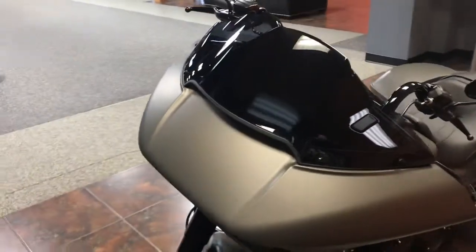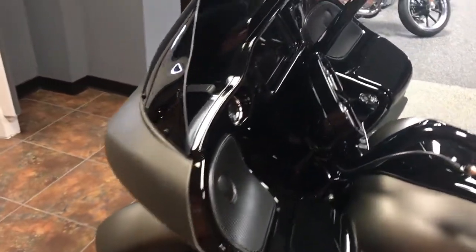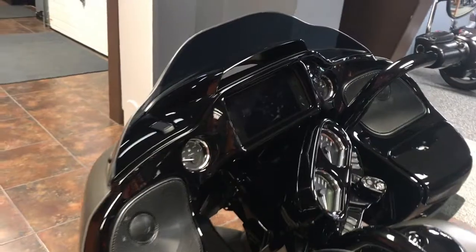Road Glides are known for that sharp nose front end, and this has that along with the triple slip venting system that reduces head buffeting on this particular bike.